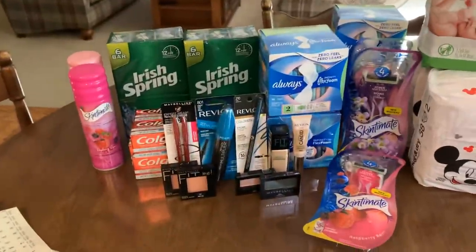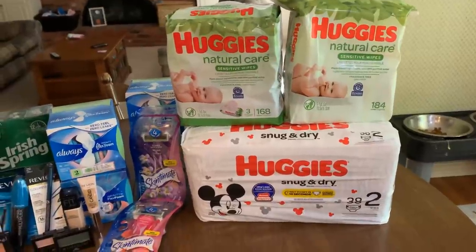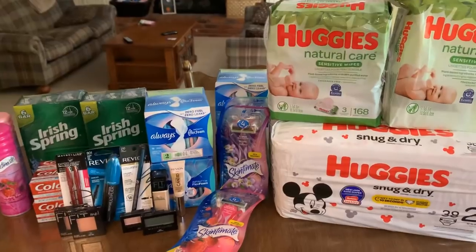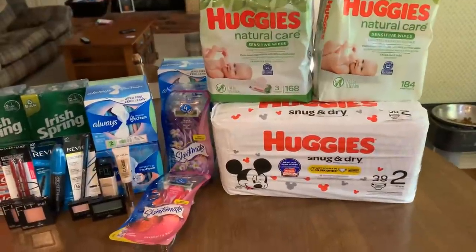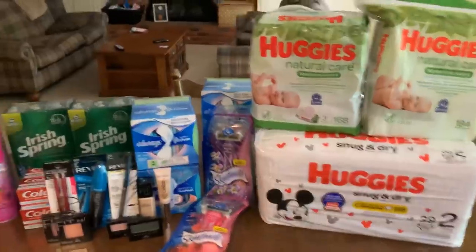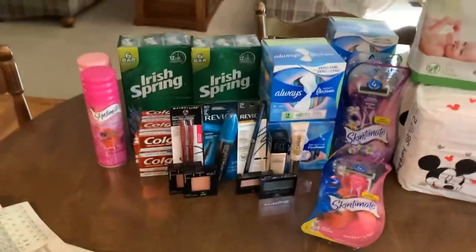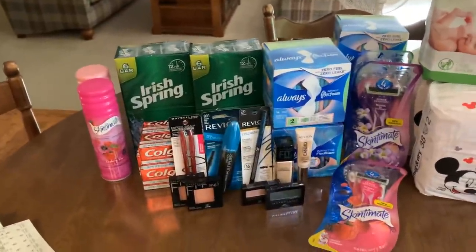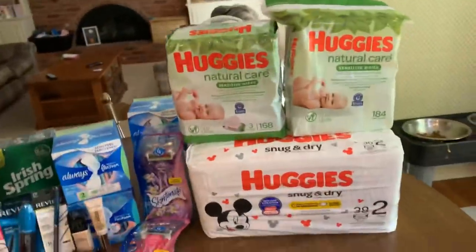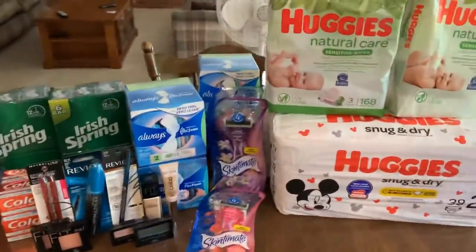All this makeup made me $15.92 between Beauty Bucks and extra bucks earned — more than covering the cost of the diapers and wipes, and also covering the $2 cost of the pads because that CRT didn't go through. So if you want to get things super cheap or even free, you sometimes have to pick up the toothpaste. I know we're sick of toothpaste, but there's somebody out there who doesn't have toothpaste. I donate to a shelter regularly. Get the toothpaste and donate it if you don't need it — it helps you pay for the things you do need.